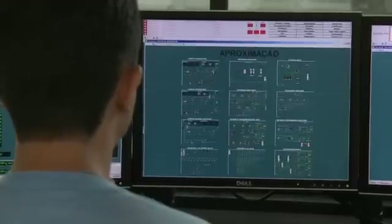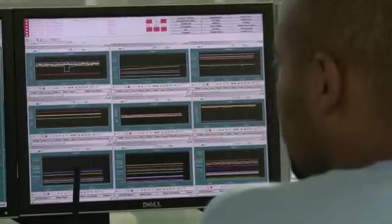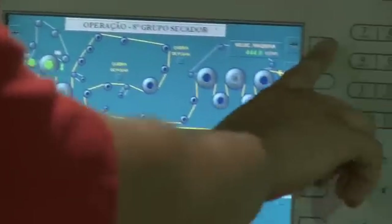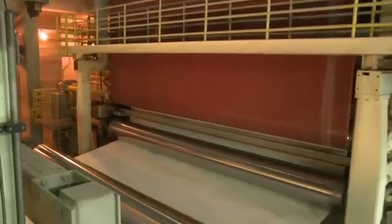The system monitors thousands of data points around the plant and gives operators full control of the process from the comfort of a central control room. ABB monitoring and quality control systems identify imperfections even as the paper rushes by at 15 meters per second.